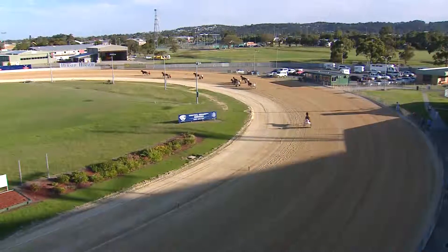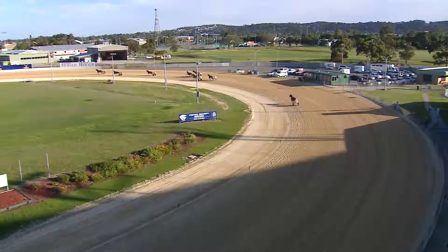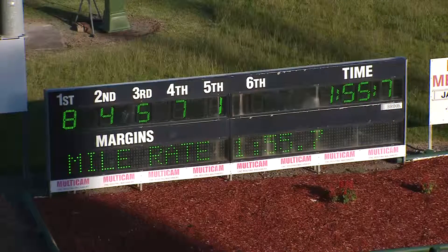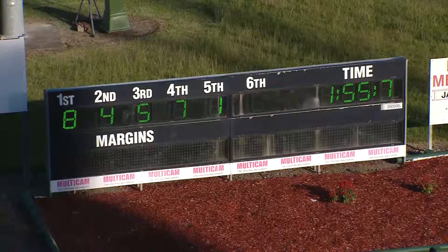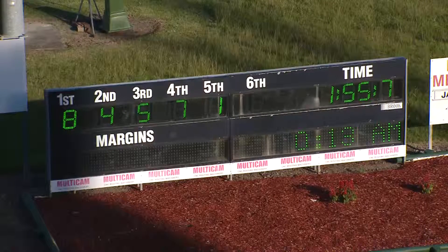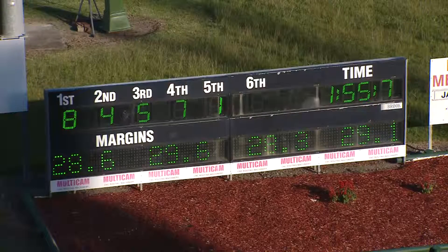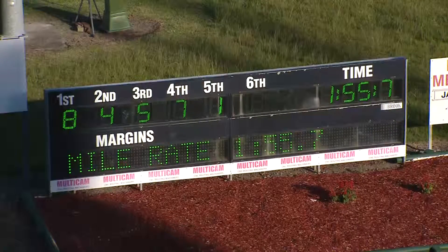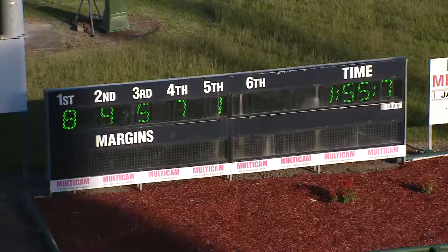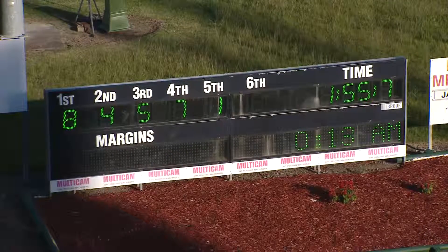The time was 1:55.7, home in 29.1. Details after trial two: first and number eight, Easy on the Eye, Roy Roots Jr — a convincing winner. Number four was second, My Late Best Mate, Lily Hosking — not a bad run. Third home was number five, Lady LA, Jason Proctor — also not a bad run. Number seven was fourth, Our Planet Princess. The overall time and mile rate was 1:55.7.